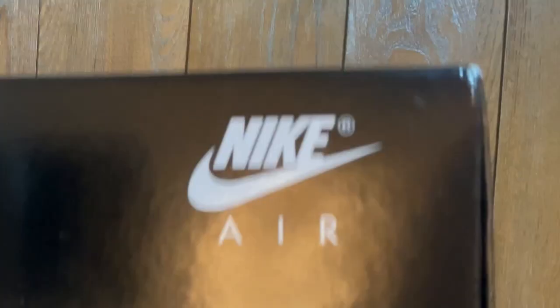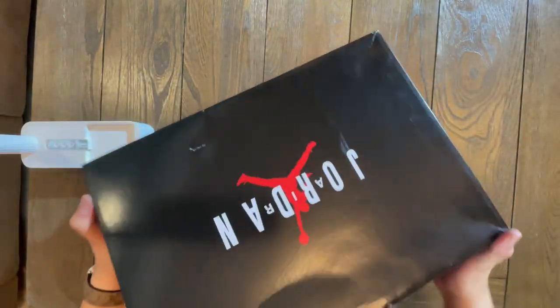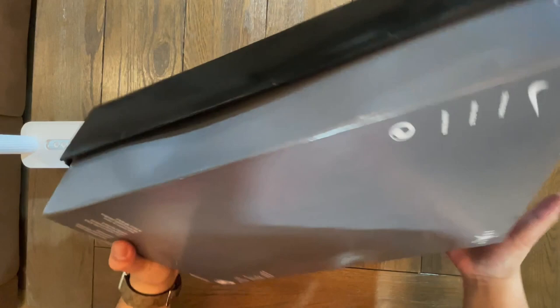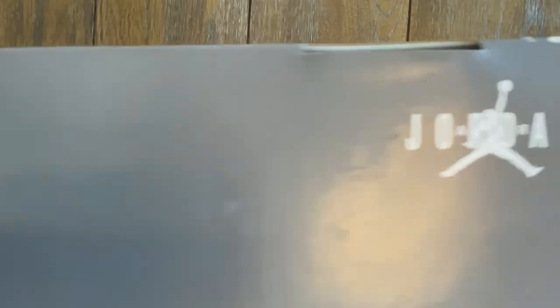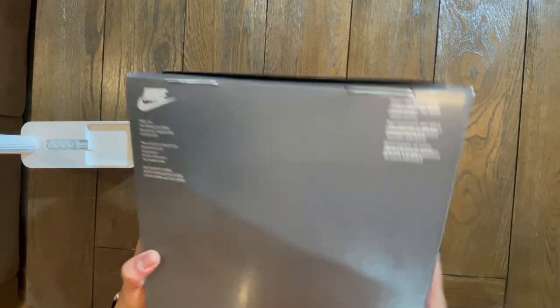Let's look at the box. We have Nike Air on the front. Looking at the sides of the box, we also have Nike Air on both sides lengthwise — just black. And on the back of the box it reads: Nike, Swoosh, Air Soul, and Jumpman. We have this logo found on the top area, and on the opposite side, we have this.